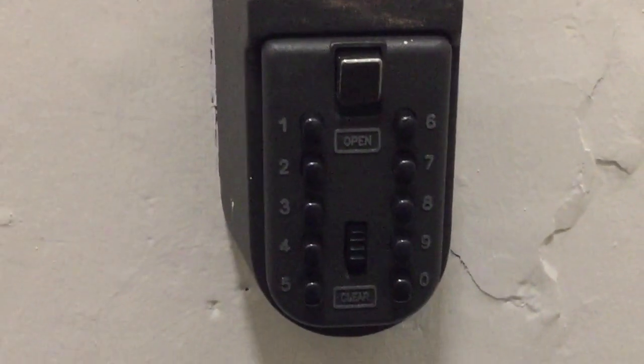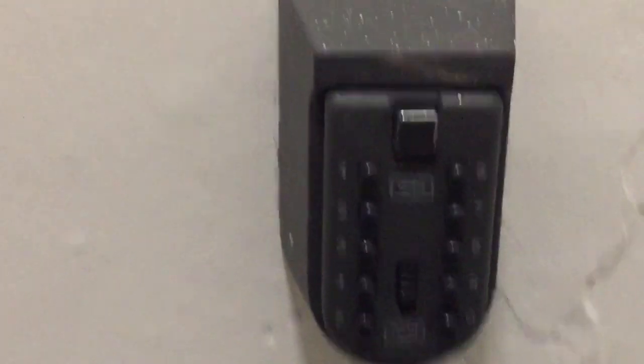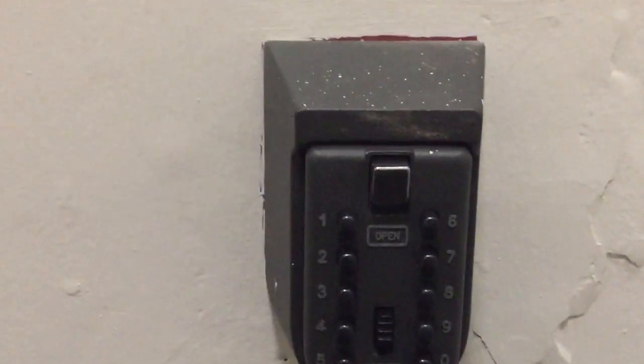And this is just to show you what the internal key safe looks like here in the house.